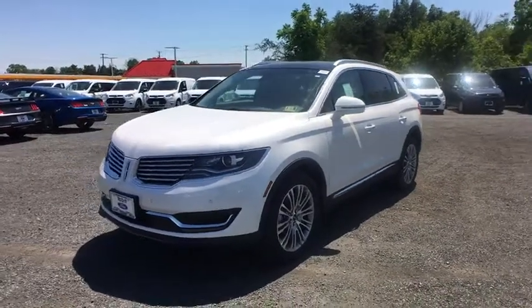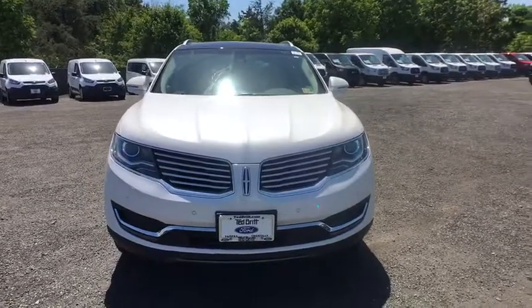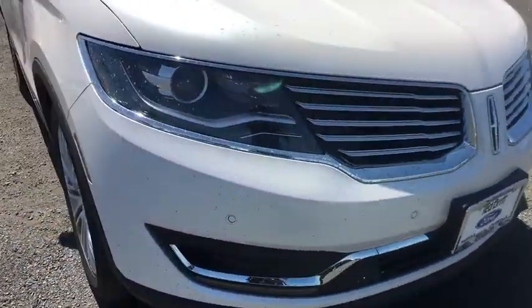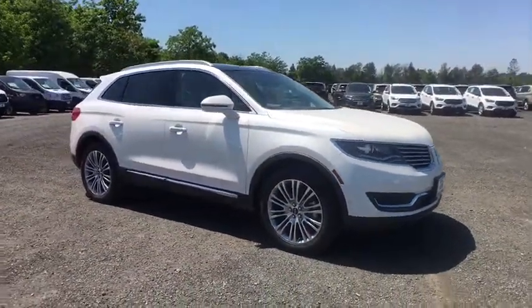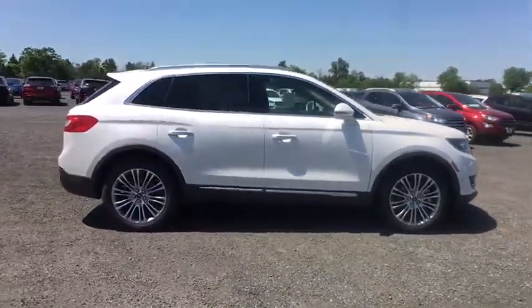The 2018 Lincoln MKX. The Lincoln MKX offers performance and a distinctly powerful ride that's ahead of the curve. Boasting excellent launch and acceleration with a powerful engine that delivers plenty of horsepower, the Lincoln MKX is truly empowered for action.